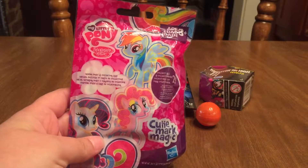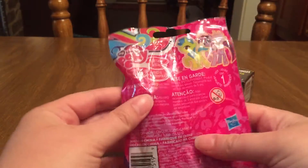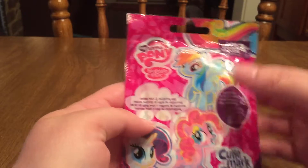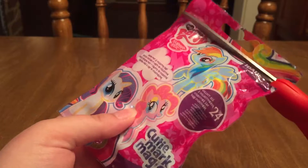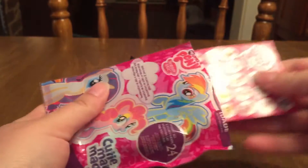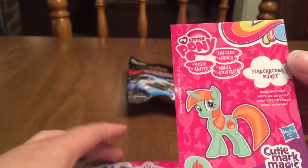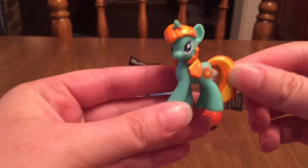We're going to start off today with this My Little Pony Cutie Mark Magic Blind Bag. I believe this is Series 12, and in each of these blind bags you get a pony and a collector card. I haven't opened any of these yet, so let's see who we get. It comes with a little checklist, and it looks like we're going to get Firecracker Burst. She is super pretty!